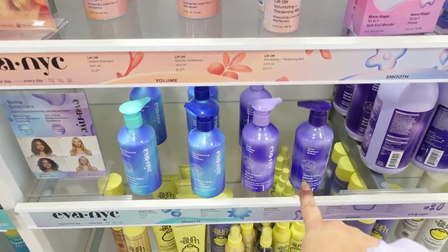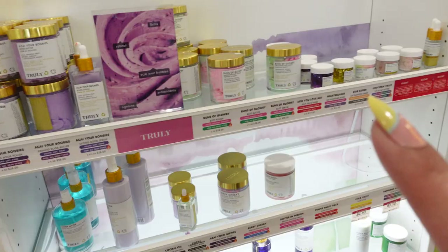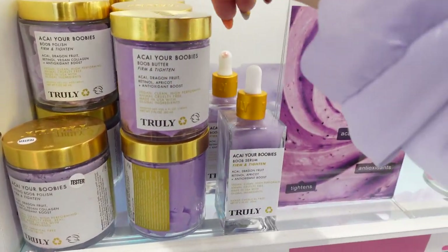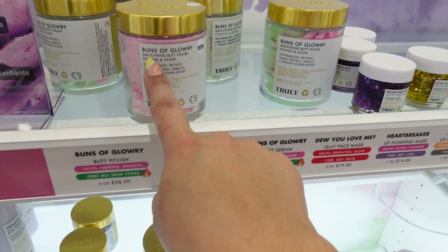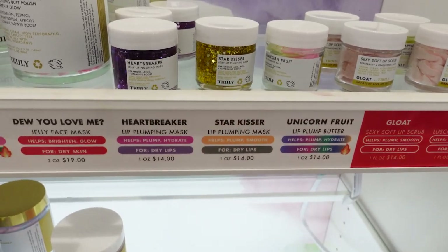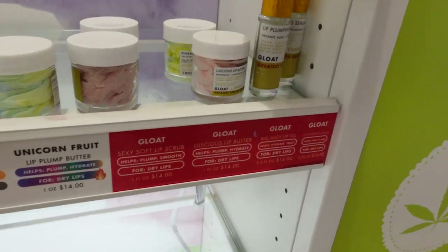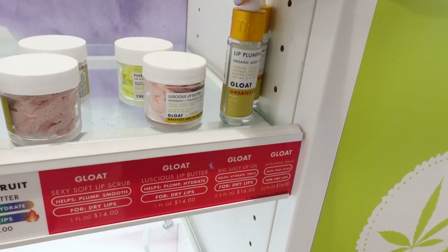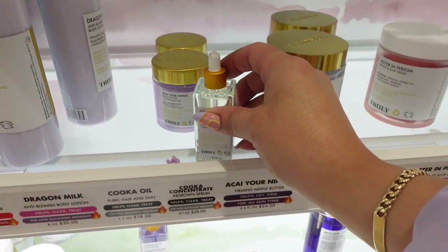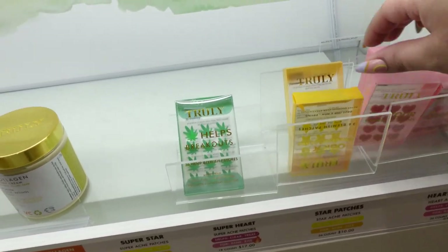Eva NYC also has a blue and a purple shampoo, which is awesome because not a lot of brands carry blue shampoos, especially drugstore brands. How fun is this brand called Truly? They have the Acai Your Boobies Boob Butter, the Buns of Glowry Smoothing Butt Polish, and these lip plumping masks. I'm kind of tempted to get the Unicorn Fruit Lip Plumping Balm just because it has glitter in it. They also have a lip scrub, a lip plumping serum with organic aloe and hyaluronic acid, an ingrown serum, and blemish patches in heart and flower shapes.